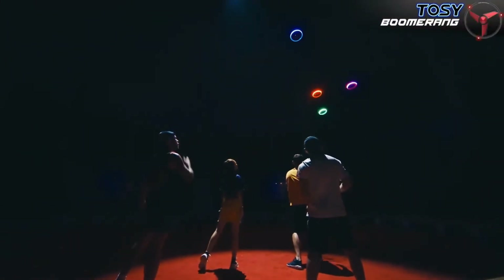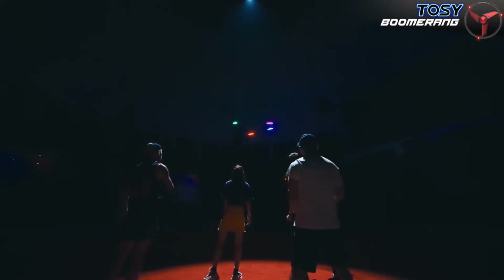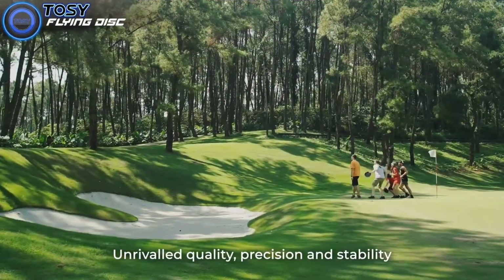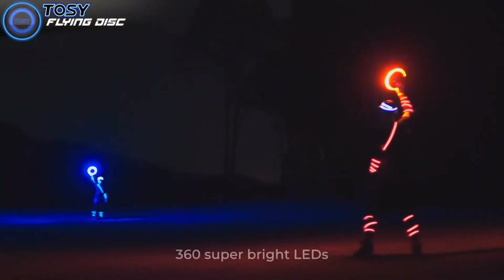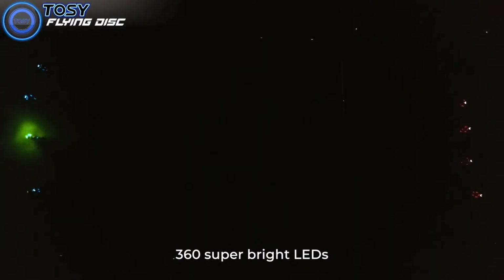Does it qualify for the world's brightest flying disc? We certainly think so. The Tozy Flying Disc at 175 grams is weighted perfectly for Ultimate. It is well balanced and when thrown properly will fly straight. It has enough weight to maintain momentum and achieve long distance throws without being so heavy that it dips and loses altitude. We are in the process of getting official approval from USA Ultimate.